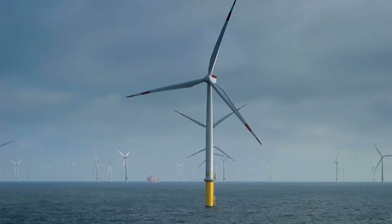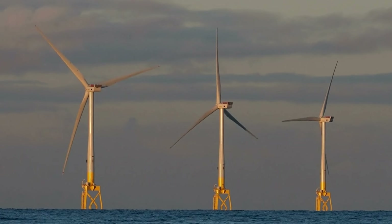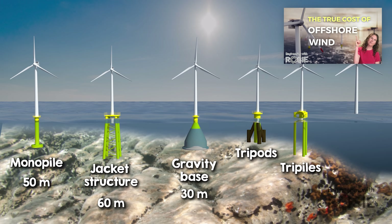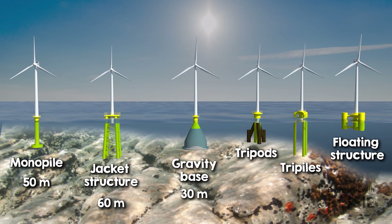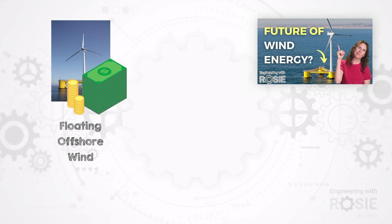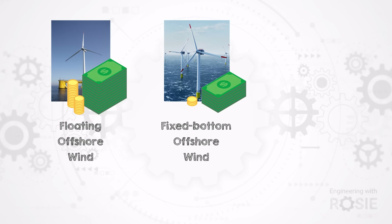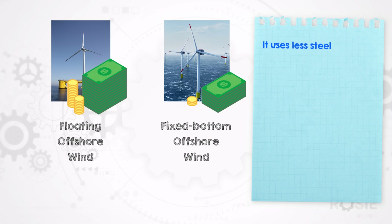It's because floating wind could change the rules of the game. Most of today's offshore wind is fixed bottom, and that requires huge steel monopiles or jackets to anchor turbines to the seafloor, but in deeper waters that gets expensive fast. As I've mentioned in a previous video, while floating wind is currently way more expensive than fixed bottom, eventually it could end up being cheaper — because the steel usage should be less and there are opportunities to simplify installation and maintenance.